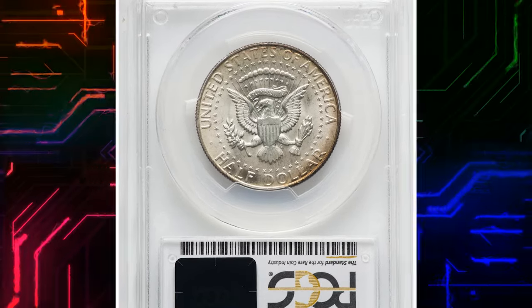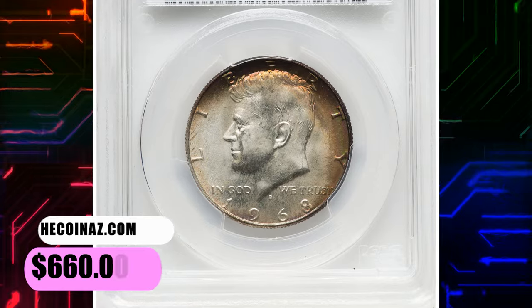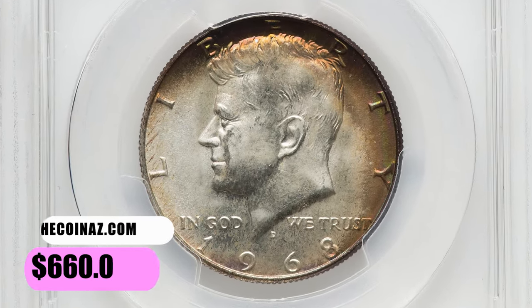This issue is very common in mint state up through the grade of MS-66, with finer pieces being quite rare. This MS-67 gem fetched a sum of $660.